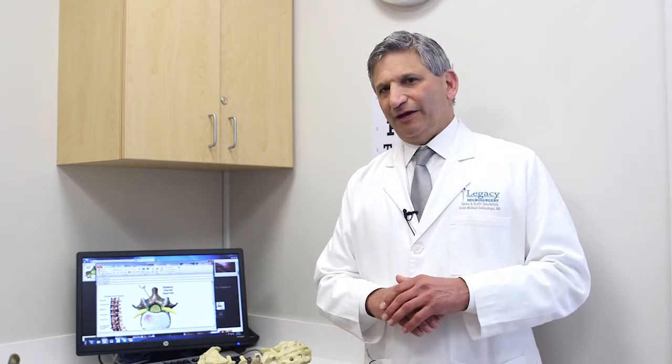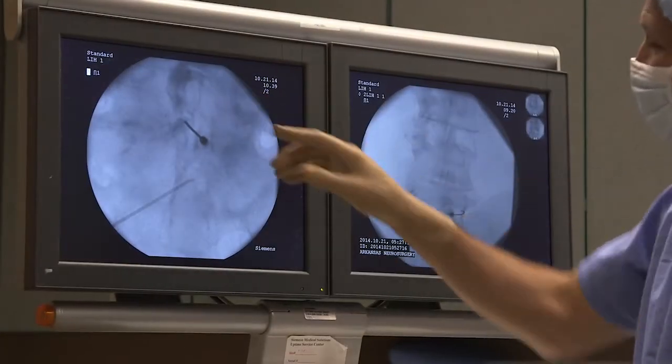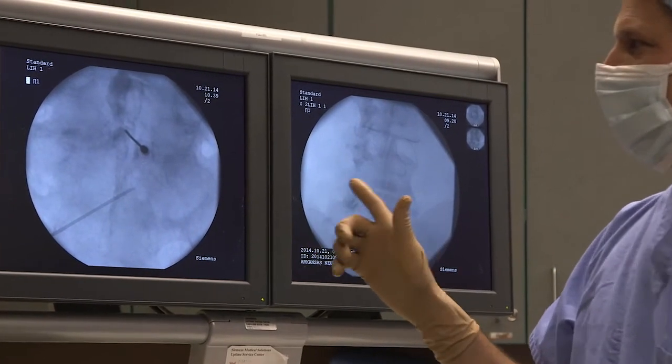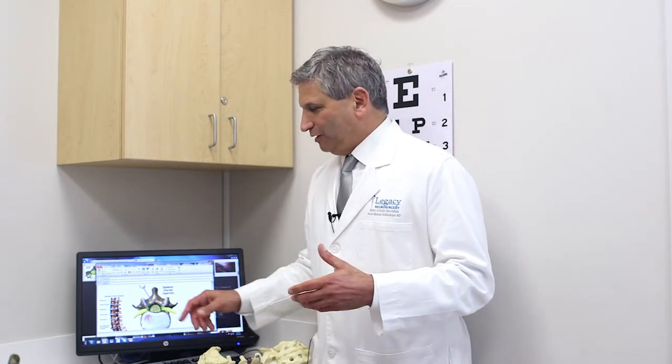Sometimes if the patient's problem is higher up we'll go higher, but the lowest lumbar segment is usually the safest and easiest to access. In the neck, the cervical-thoracic junction, or C7-T1, is the safest and easiest to access as well. The needle is guided under sterile conditions with fluoroscopic guidance into the spinal canal so that you get into the intended space and not too deep into the neural tissue.